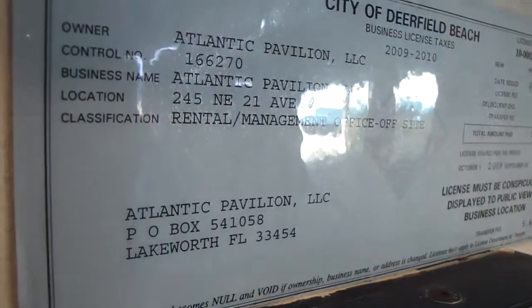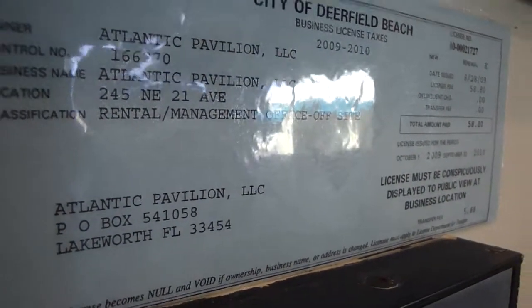This is the elevator at Atlantic Pavilion, 245 North East 21st Avenue, Deerfield Beach, Florida. You can see it at the shaft.